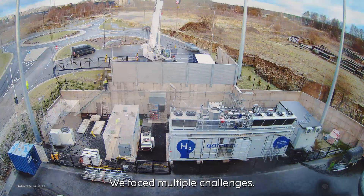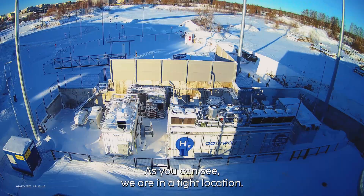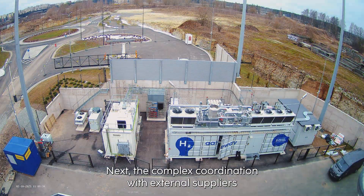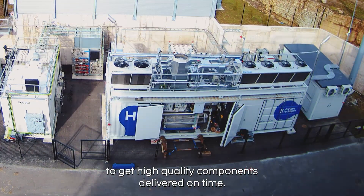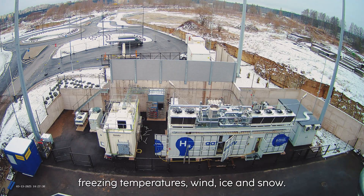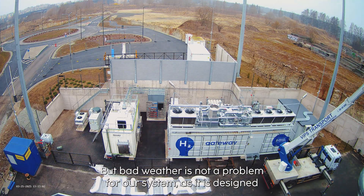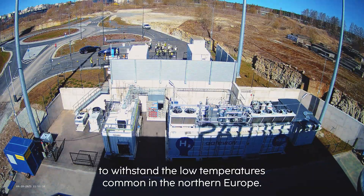During the execution of the project, we faced multiple challenges. The first challenge was location — as you can see, we are in a tight location, which challenged our team to design the system as compact as possible. Next, the complex coordination with external suppliers to get high quality components delivered on time. And on top of that, there was the harsh Estonian environment: freezing temperatures, wind, ice and snow testing the strength of the team on the ground. But bad weather is not a problem for our system, as it is designed to withstand the low temperatures common in Northern Europe.